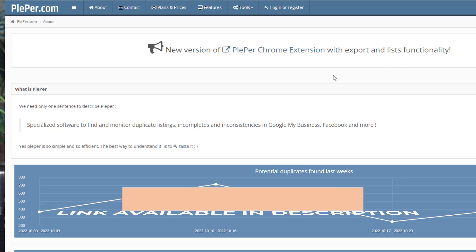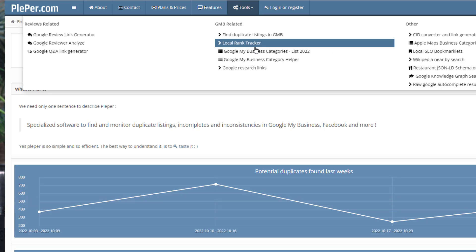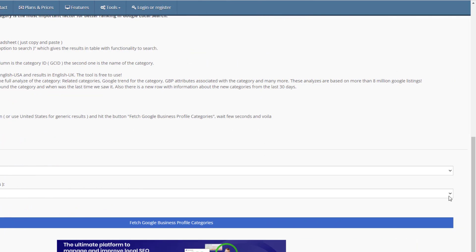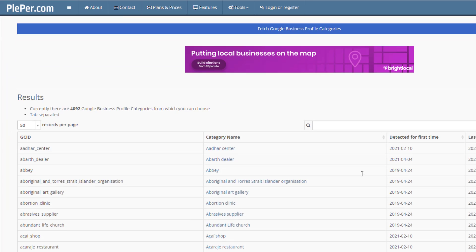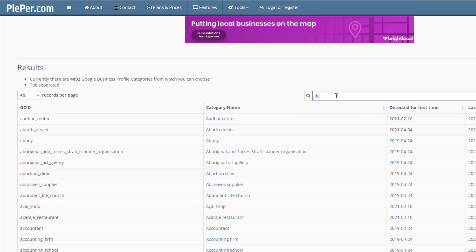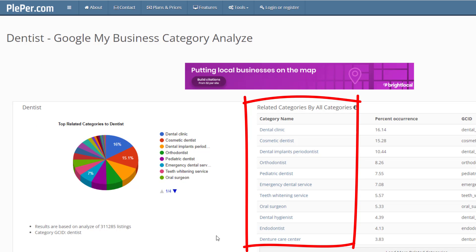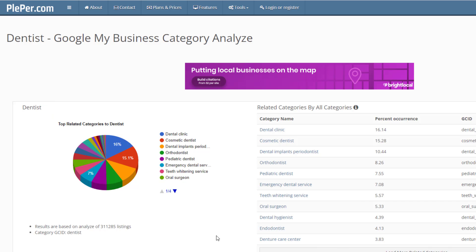Before you make a decision, head over to Plepper.com — you can find the link in the description below. Click on Tools and from the drop-down menu select the Google Business Profile categories full list option. Select the country your business is located in, click 'Fetch Google Business Profile Categories', search for the most relevant category, and click on it. Plepper will show you all closely related categories — pick the one you want your listing to be found for.